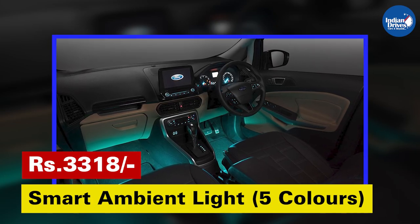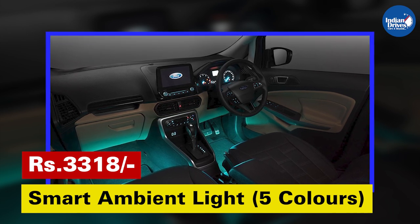Smart Ambient Lighting — available in 5 colors, it is an aesthetic accessory. This will cost Rs. 3,318.